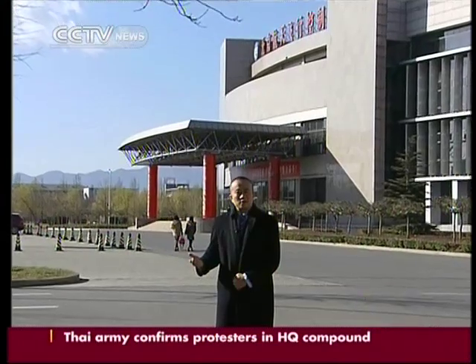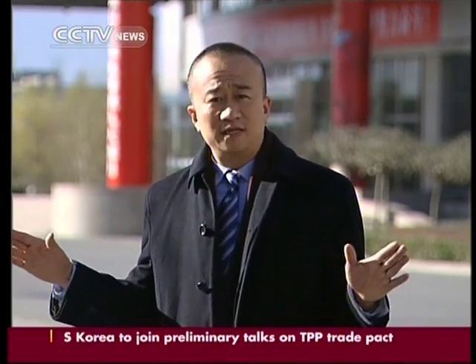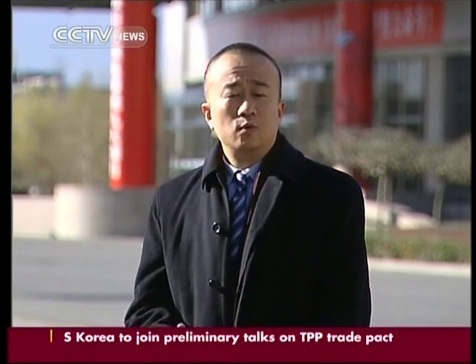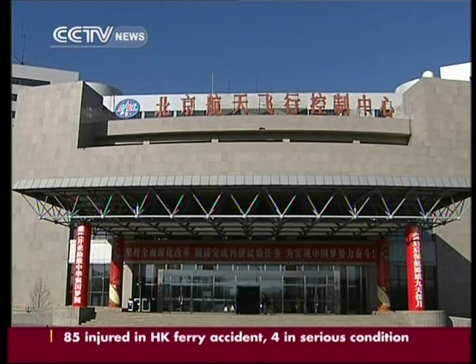This is the Beijing Aerospace Control and Command Center. It's the headquarters tracking and control system of China's lunar probing satellite, the Chang'e-3. Moments after the launch, all of the monitoring and command orders will be made from here, making this place the project's nerve center.